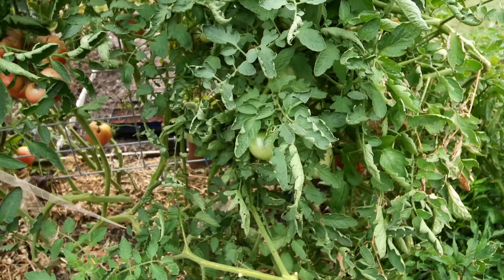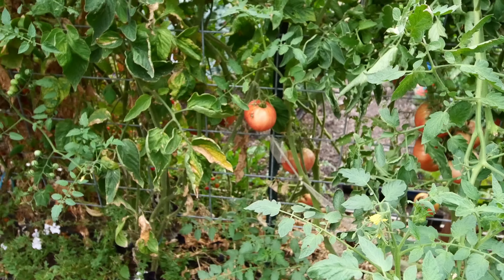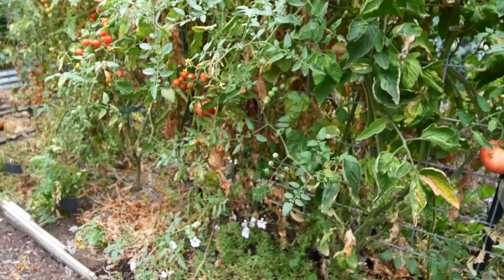The tomatoes - we just can't stay on top of the production and use these up quick enough. I'm going to be harvesting a few of these here in a little bit. Same with the cherry tomatoes really.